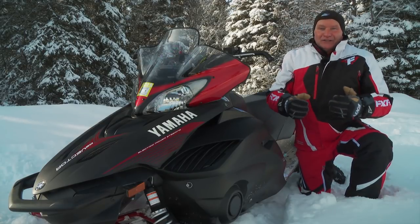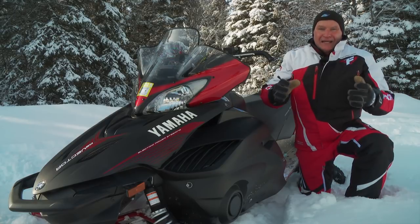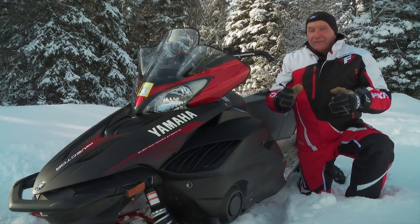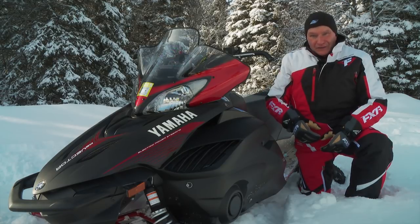So why did Yamaha do a deal with Arctic Cat to produce another sled in this segment powered by the identical 1049cc twin cam engine? Clearly, the snowmobile marketplace is driven by the appeal of the latest and greatest sleds, and the Vector was getting a little long in the tooth.